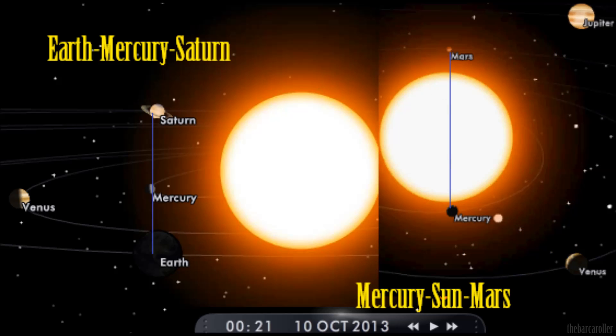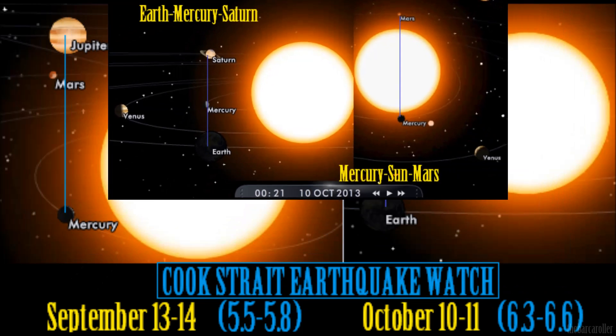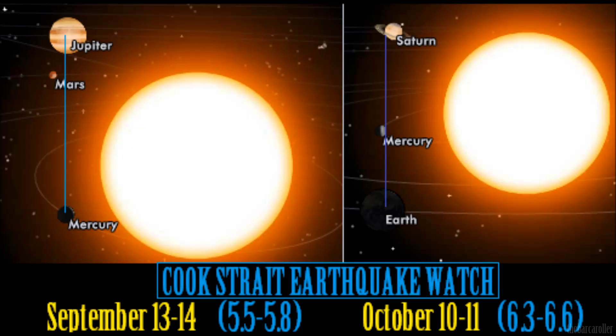The two contributing planetary alignments are Earth-Mercury-Saturn and Mercury-Sun-Mars — a dual alignment involving Mercury. I do feel there's a strong risk for a 6.6 magnitude earthquake in the October 10-11 time frame. I am concerned about this date and it's definitely a time frame we need to monitor and closely watch.